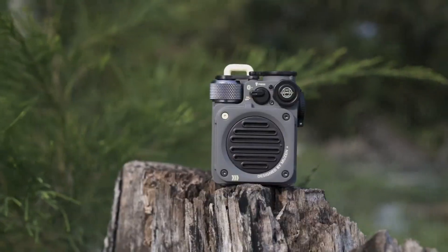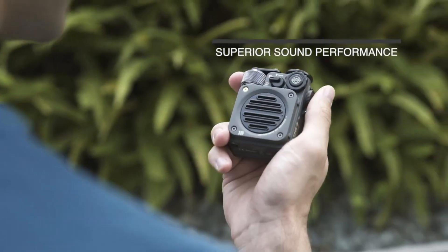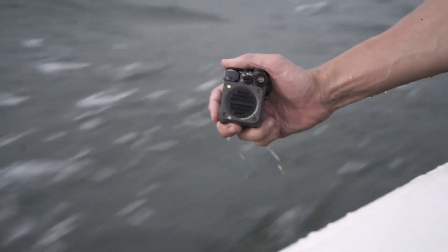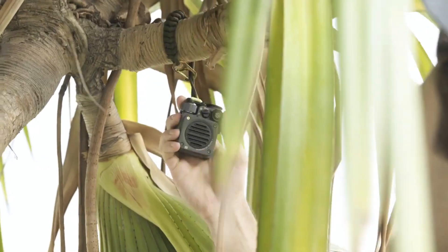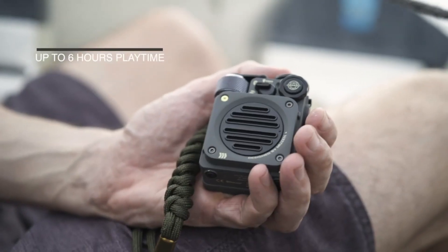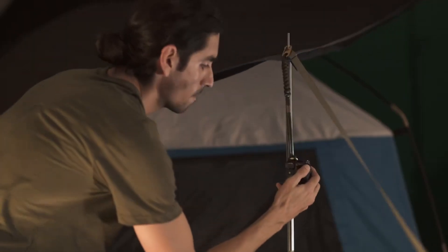Your outdoor activities just get better with the ultimate companion: your music. This military-inspired piece of equipment is actually a robust Bluetooth speaker with Bluetooth 5 capability. It boasts a durable full metal zinc alloy body that's also water-resistant, ensuring that not even the heaviest downpour can halt your adventures.